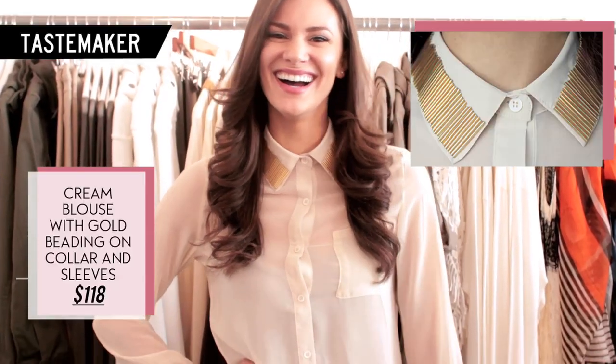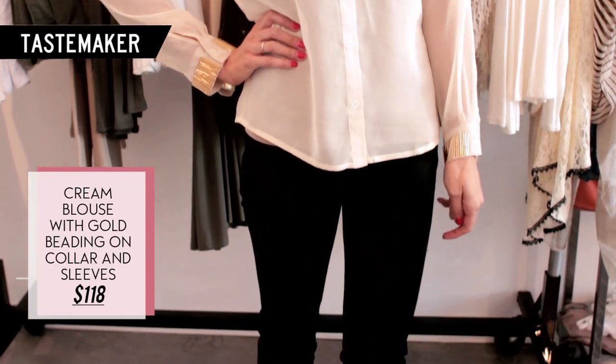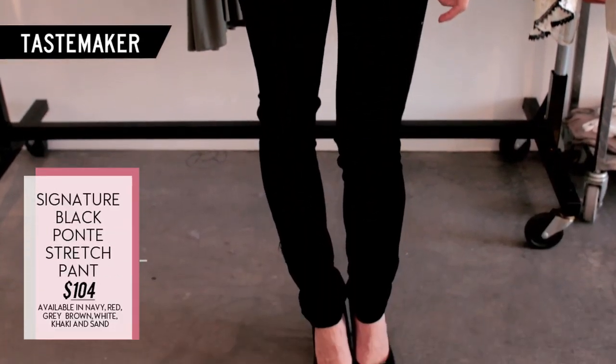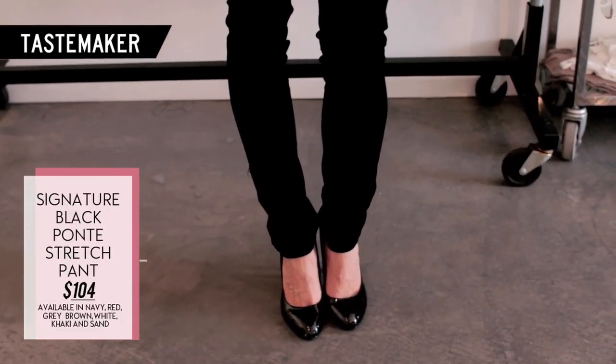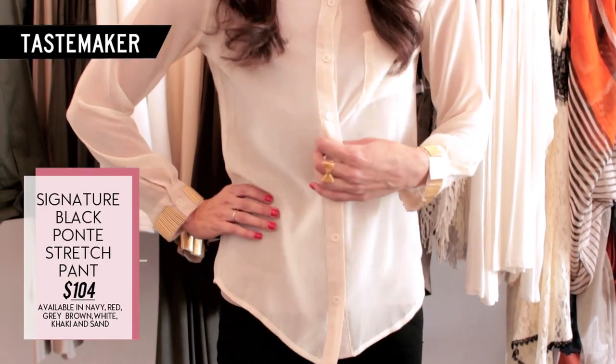This cream blouse comes with an amazing gold beading detail on the collar and sleeves. She's paired it with the signature black point stretch pants. It's also available in navy, red, gray, brown, white, khaki, and sand.